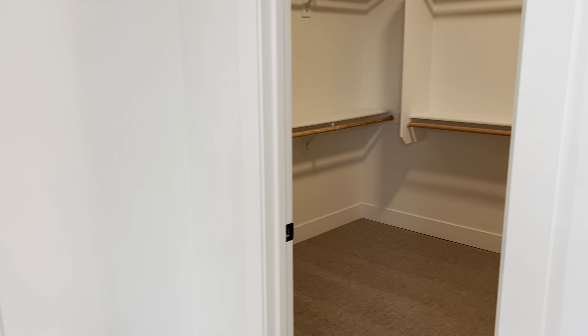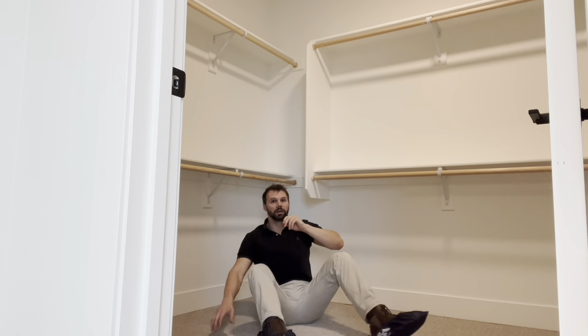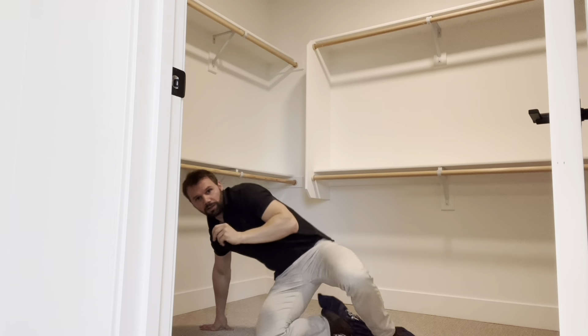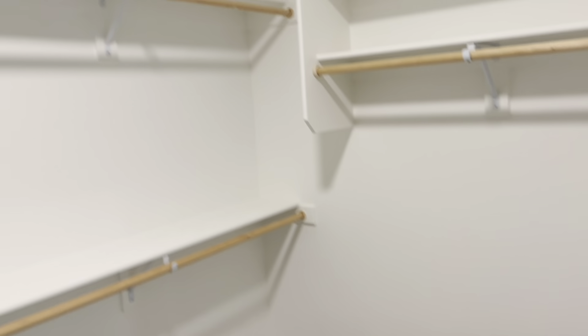Coming over here, we have the closet — this right here is the master closet. You're probably thinking this thing's pretty big, and you're right, it is pretty big. But come with me — it gets even bigger. There are shelves over here for you, and look, there's even more space over here. To give you a 360 view — or as R. Kelly would say, trapped in a closet — top and bottom rails right there and all the shelving right there.